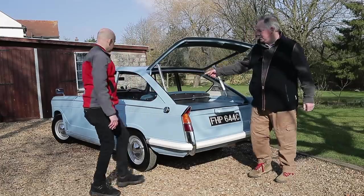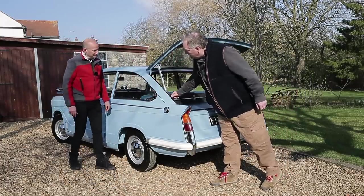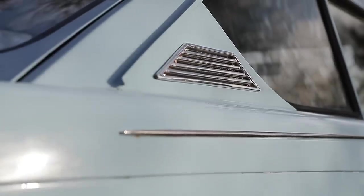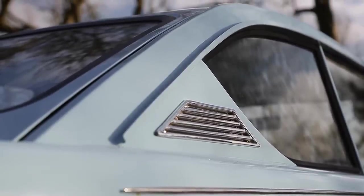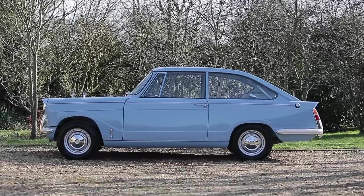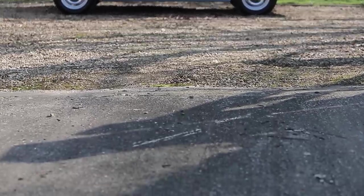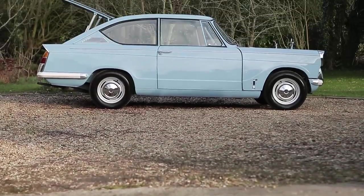One side of the rear windows opens, like so, while the other side is fixed with a chrome air vent — completely different. Lots of people see the car and don't realise it's different until it's pointed out. Interestingly, it's about 50-50 — people like both sides equally. They both work.